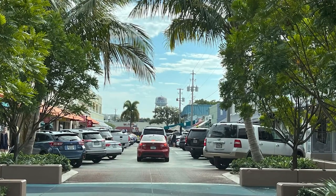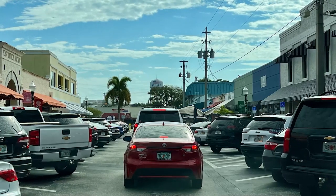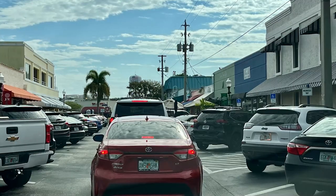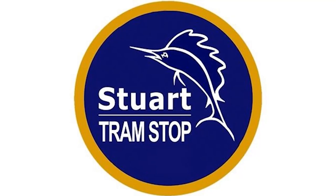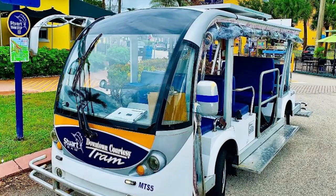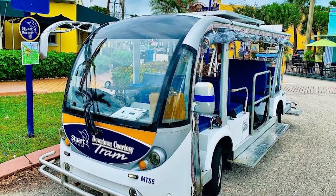Remember I mentioned there is one thing you need to consider when coming to Stewart? That's parking. It is so frustrating — it is very difficult to find a parking place near downtown, and typically almost impossible to get a spot close by. However, there is an answer. There is a tram that will pick you up and take you to this area, making parking a little further away not so bad. You can easily Google 'Stewart Tram' and the information will pop up, including a number you can call to have them pick you up.